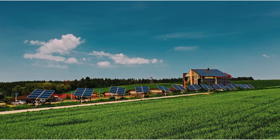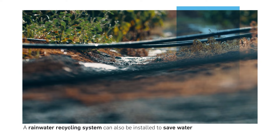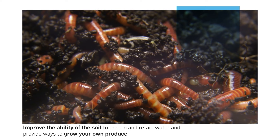Solar PV systems are the obvious choice for sustainable homes. Solar panels fitted to the roof turn the sun's energy into electricity, working efficiently even on cloudy days. A rainwater recycling system can also be installed to save water, and grey water can be treated and reused where possible. Composting is another way to turn food waste that would normally decompose in a landfill and produce methane harmful to the environment into nutrients which enrich the soil, improve its ability to absorb and retain water, and provide ways to grow your own produce.